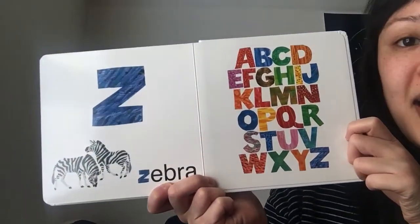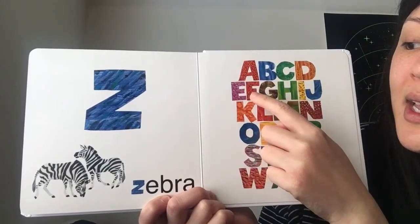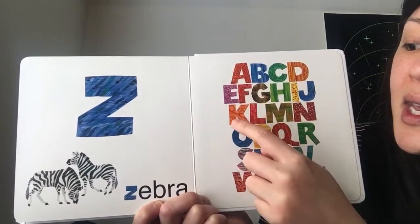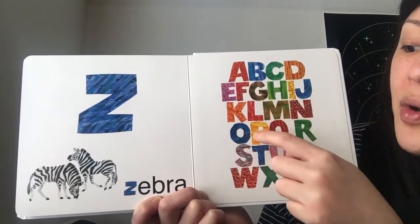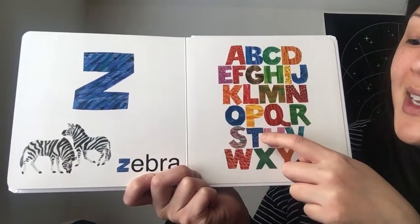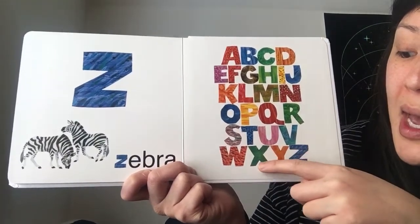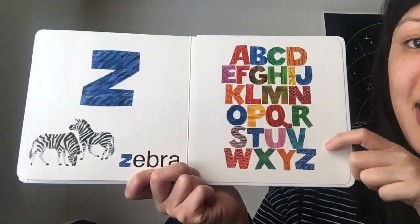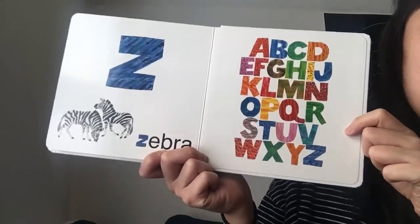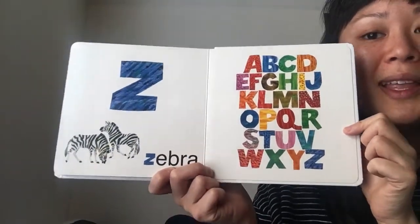And now we can sing the ABCs together. A, B, C, D, E, F, G, H, I, J, K, L, M, N, O, P, Q, R, S, T, U, V, W, X, Y, and Z. Now I know my ABCs. Next time won't you sing with me?